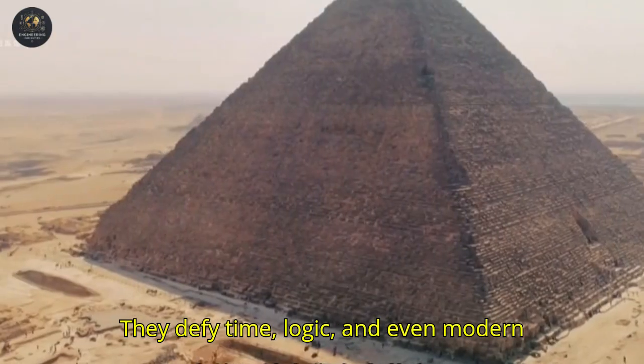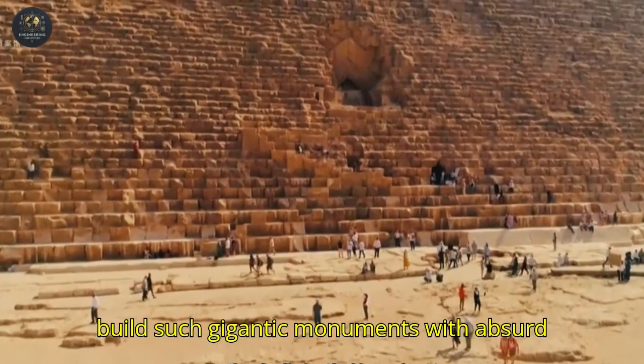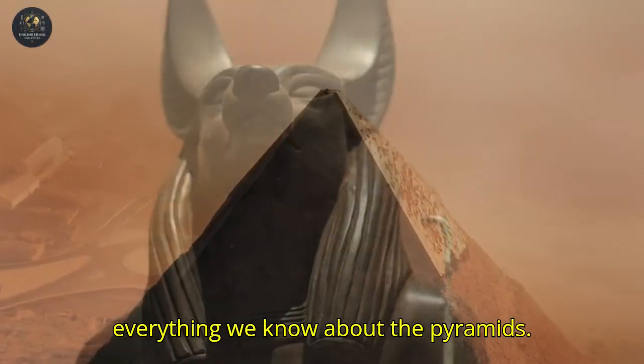They defy time, logic, and even modern technology. How did the ancient Egyptians build such gigantic monuments with absurd precision? New discoveries reveal surprising secrets that could change everything we know about the pyramids.